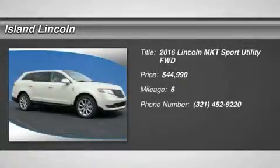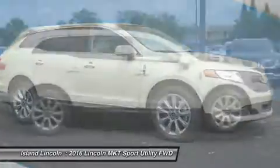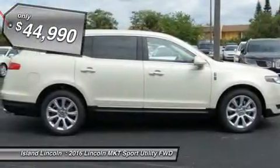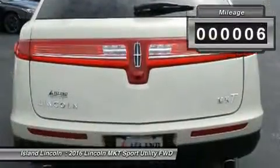Don't miss this 2016 Lincoln MKT. It is equipped with automatic transmission and features a tan beige exterior. With only 6 miles, you'll want to take this car home. Make a great choice today — contact us and see this car first hand.